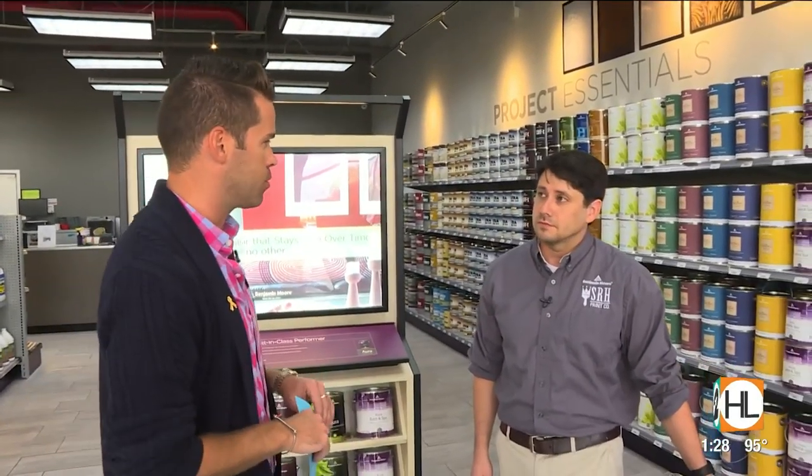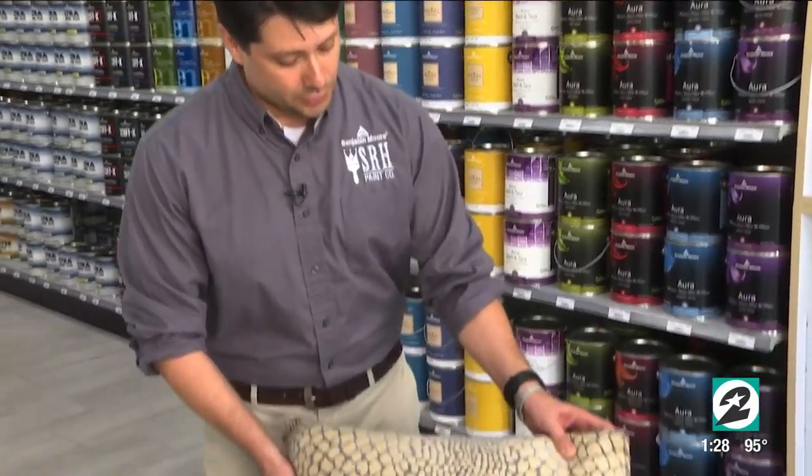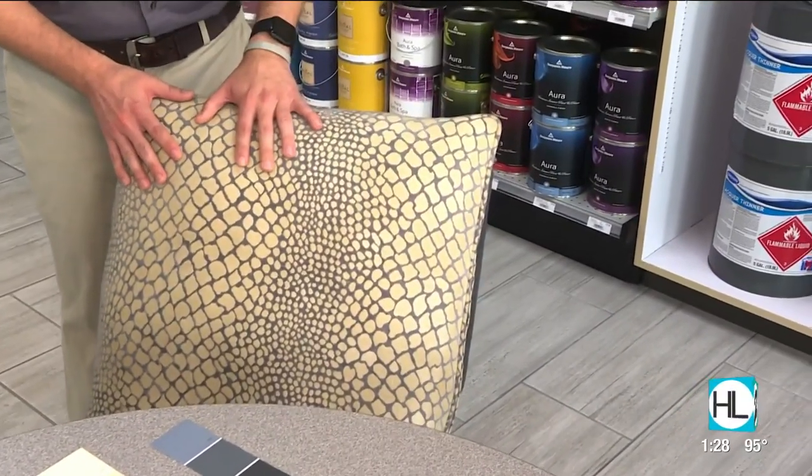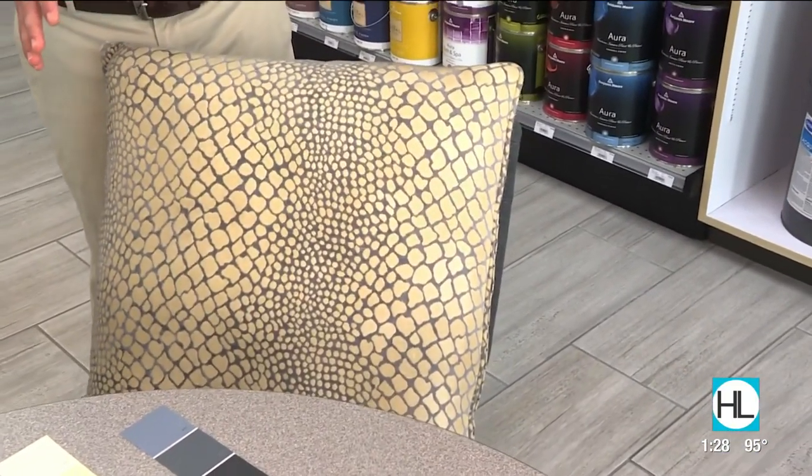Let's talk about strategy, because for a lot of folks picking a paint color is a big deal. Stephen recommends that we actually pick the paint color last, after choosing the colors for our furnishings. We find it's a lot easier to choose your paint colors last so that once you have samples or your decor and home furnishings in place, you can start to work with the colors already present in those furnishings — so you're not picking a color for a space that's yet to be filled out and then trying to find a couch that matches.